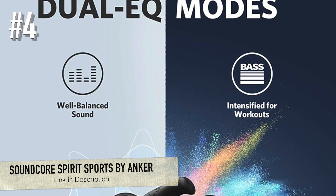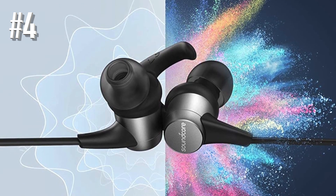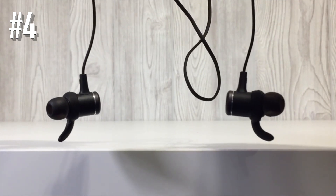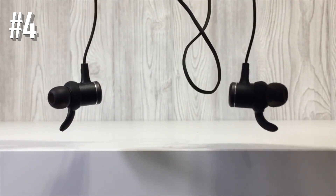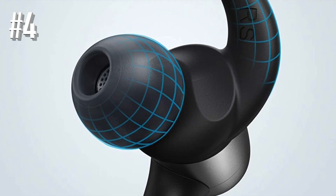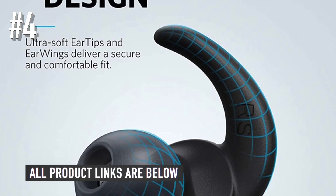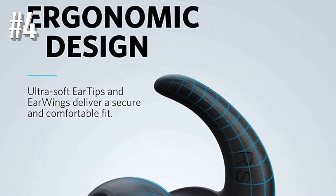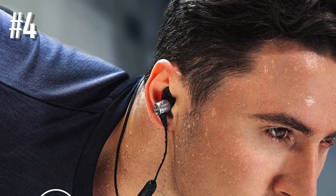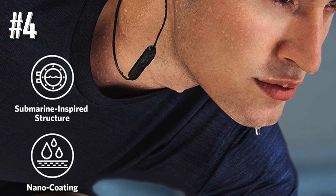Number 4: Soundcore Spirit Sports by Anker. The first two options here are at least somewhat high-end, and tailored for those who value good audio quality. The Anker Soundcore Spirit Sports are a bit scrappier in the musical department, but easily as good when it comes to running and workout essentials such as sweat-proofing, secure but comfy fit, and solid battery life. And they can be had for less than 30 quid. What can you get for 30 quid nowadays? Practically nothing.